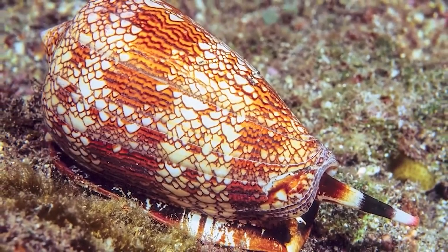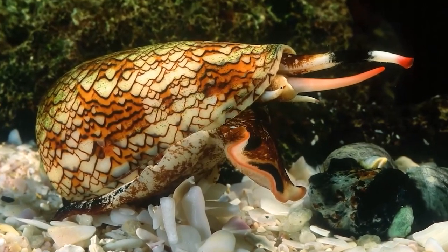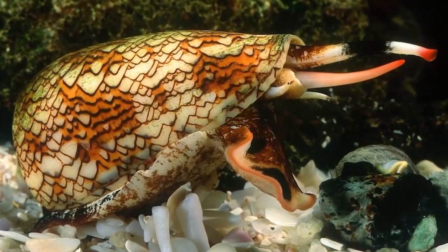Cone snails use a hypodermic needle-like modified radula tooth, and their toxic venom gland is used to attack and paralyze their prey instantly before eating them. The tooth is hollow and barbed, and is attached to the tip of the radula inside the snail's throat. When the snail detects an animal nearby that it wants to feed on, it extends a long flexible tube called a proboscis towards their prey, and the radula tooth — loaded with toxic venom from their venom bulb — is fired into the prey by a powerful muscular contraction. They tend to be found in all tropical and subtropical seas in deep areas near rocks and coral reefs, and they feed on small bottom-dwelling fish, marine worms, and even other cone snails.